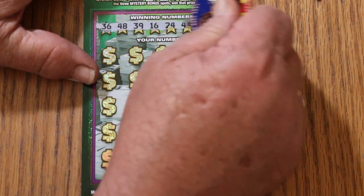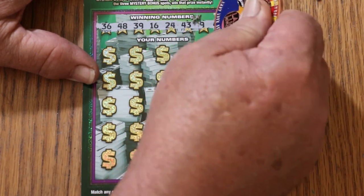The winning numbers for ticket 15 are: 36, 48, 39, 16, 24, 43, 9, and 42.